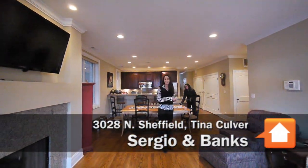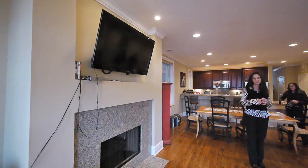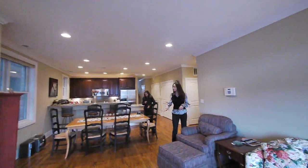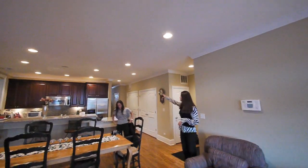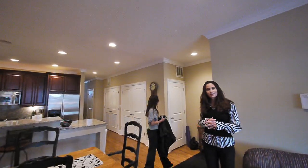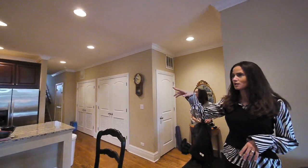We are here at 3028 North Sheffield — a beautiful two bedroom, two bath, roughly 1,600 square feet. You'll notice a nice oak hardwood floor throughout the entire unit, including the master bedroom which is elevated. There's a ton of recessed lighting, great crown molding throughout as well, including on the cabinets.